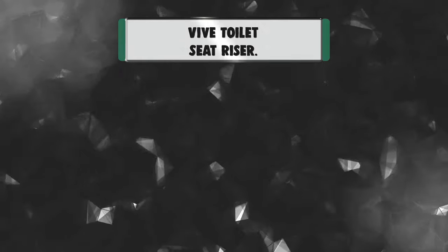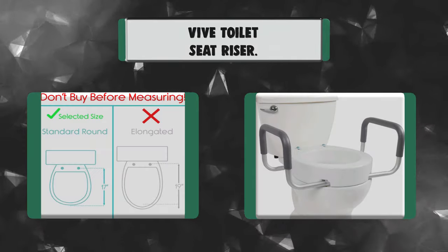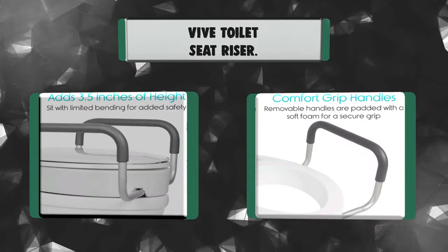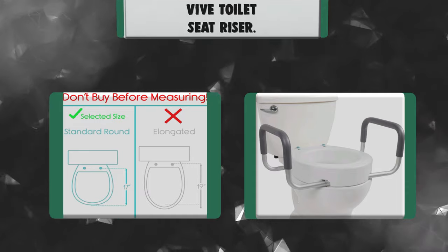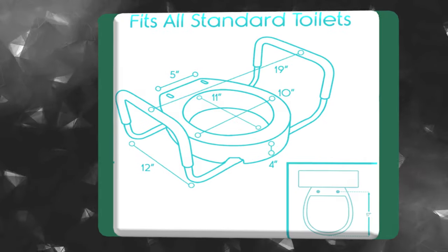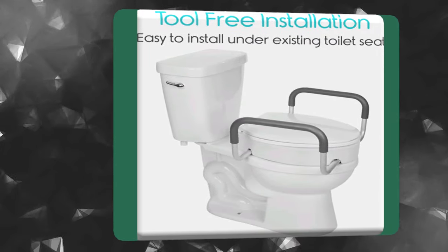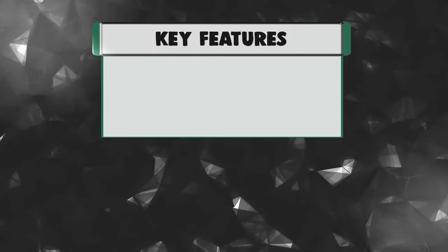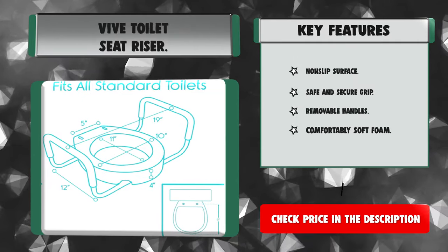Number 2: Vive Toilet Seat Riser. An easy-to-install bathroom safety solution, the Vive Toilet Seat Riser with removable handles securely attaches to any standard toilet seat, providing 3.5 inches of added height. Great for recovery from surgery or injury, the elderly, and those with limited mobility. The elevated toilet seat assists individuals when sitting or standing. Key features: non-slip surface, safe and secure grip, removable handles, and comfortably soft foam.